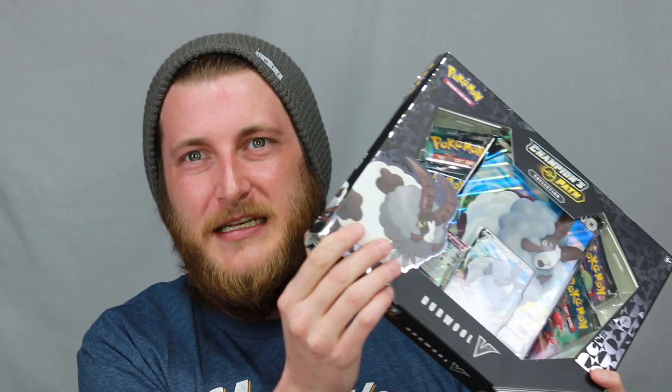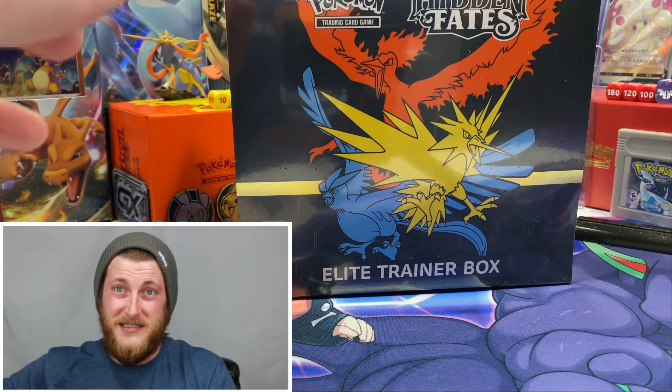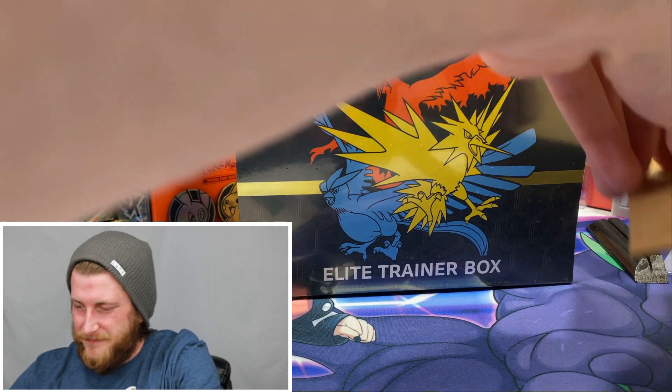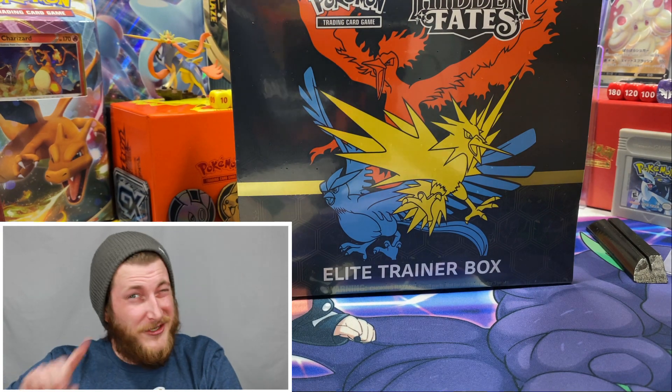I don't want to just cut you short at four packs, so I'll be opening up this Double V box as well. I felt really good about this one — it was a little bit dented but all the other ones were busted open and the packs looked a little sus. I grabbed this one because it was closed nice and tight, just a little dented on the corner — hopefully that's a good luck dent.